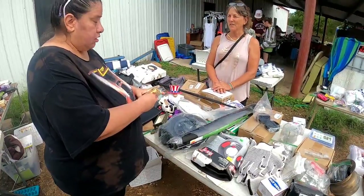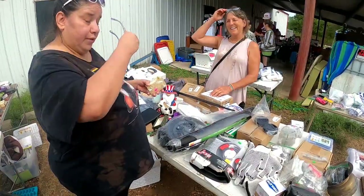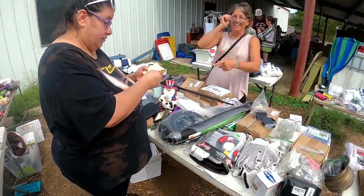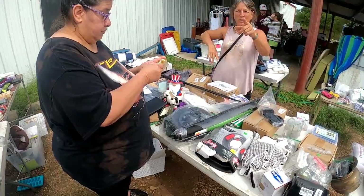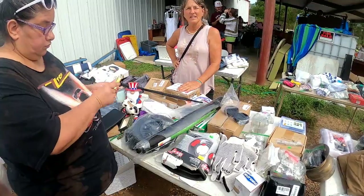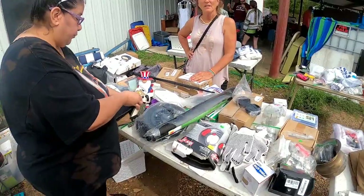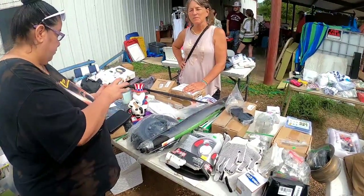Oh, you'll be getting glasses soon. I'm already wearing them — I'm a grandma. So, how much is that little baby right there? Oh, the camera — I think it's about $200 and the harness is like $14. And what is it called? A GoPro. They have them on Amazon. That's the best place to get them, because if you get them anywhere else — retail, storefront — it costs more.